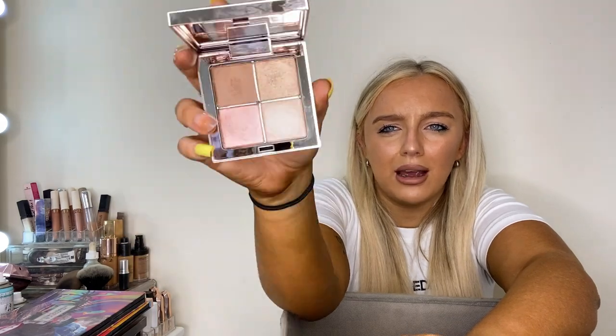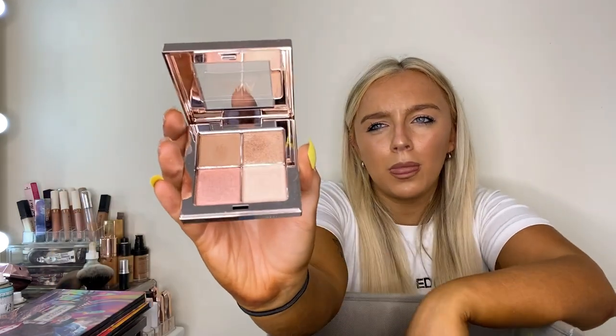This is a small Luna by Lisa palette. Everyone kind of came out with these recently. I'll keep it just for if I'm going somewhere in a hurry and need a little top-up. Charlotte Tilbury has one like this, and Sue brought one out with Terry McAvoy. I'm going to keep it — I like Luna by Lisa products anyway.